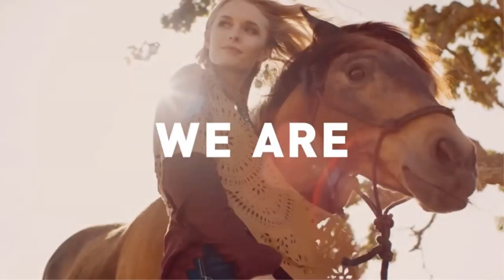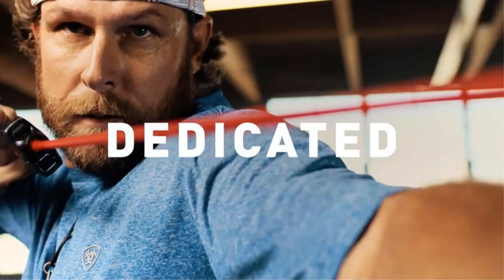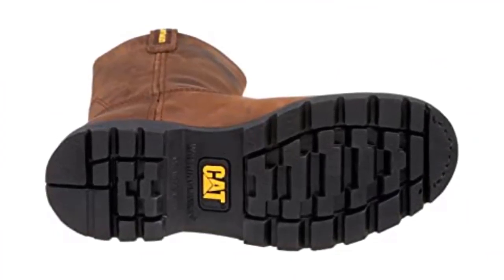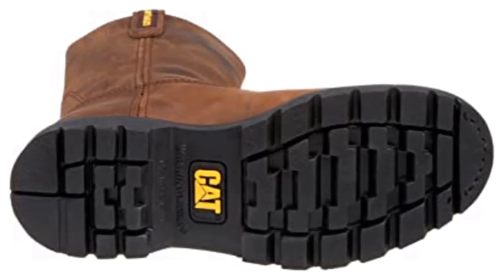The Ariat Men's Sierra Wide Square Steel Toe Welding Boot has an extremely stiff, rigid, or hard sole which makes it discomforting to work with. While breaking into the boots may make it more bearable, it is just not the same level of comfort as its similarly priced competitors.